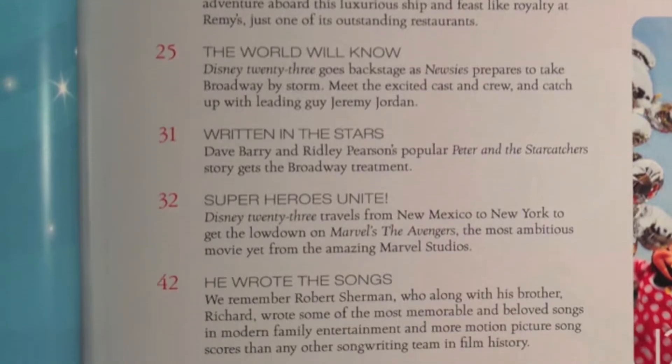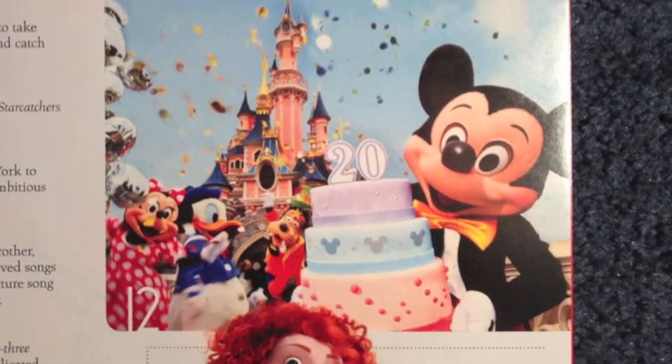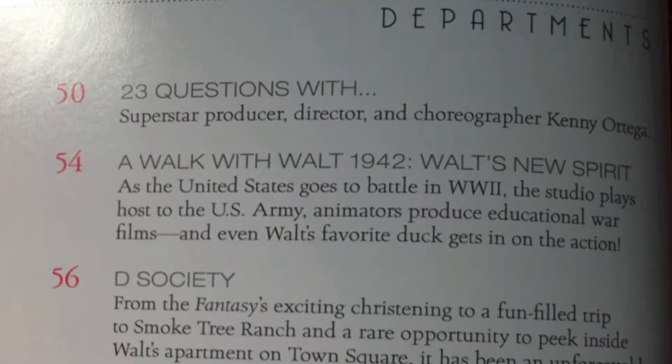The articles that I am most looking forward to are Brave, Disneyland Paris, The Avengers, A Tribute to Robert B. Sherman, and Walt Newspaper.